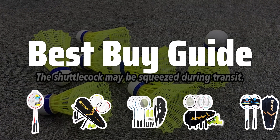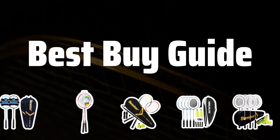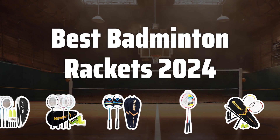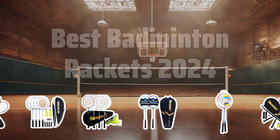Welcome to Best Buy Guide. Are you ready to smash your way to victory on the badminton court? Today we're diving into the top badminton rackets of 2024 to help you find the perfect gear for your game. Now let's take a look at the best badminton rackets of 2024 we chose for you.